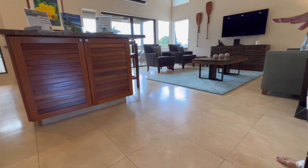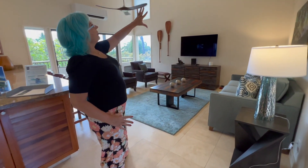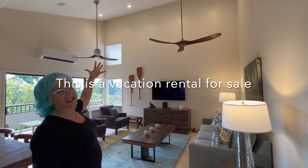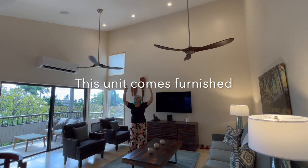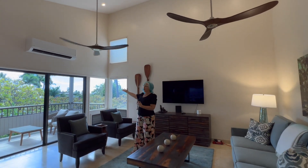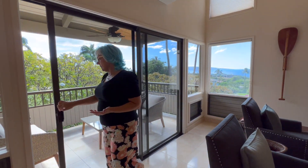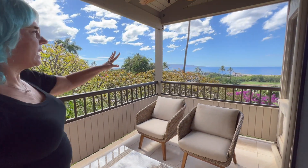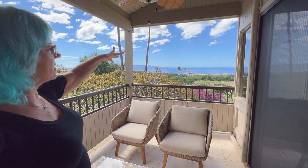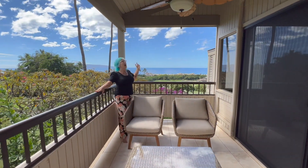Beautiful travertine tile — gorgeous large squares. The living area is so open, and look at these vaulted ceilings! This beautiful living room has gorgeous fans and high vaulted ceilings. There's a beautiful view with plumeria trees out there — it's very peaceful. This is called a lanai in Hawaii, and this one is nice; it has some good space, tile the same as the interior, with a view of the golf course, the resorts, and the ocean. This view is just amazing.